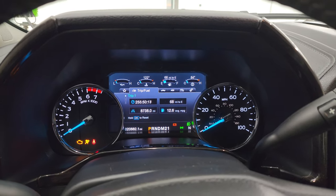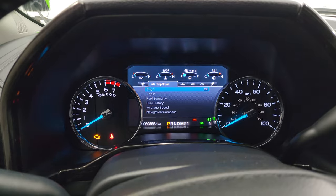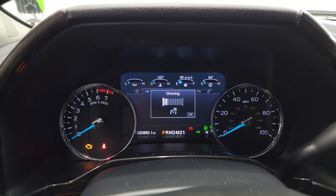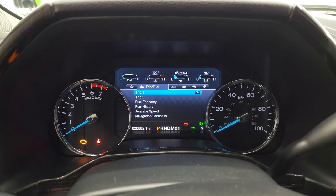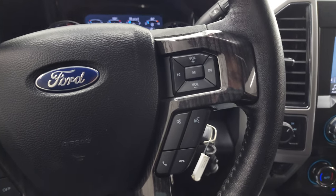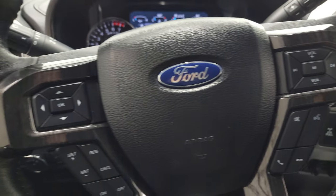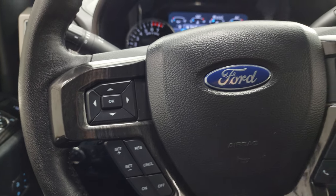This one has 20,882 miles on it. You get the digital instrument cluster, which is very nice and clean. It comes with the leather-wrapped steering wheel, Bluetooth and audio controls on the right, and cruise controls and information center controls on the left.